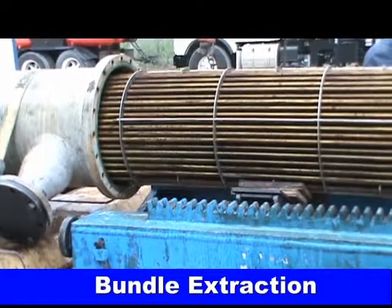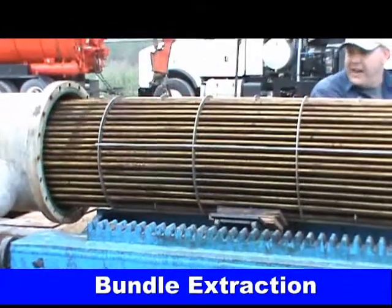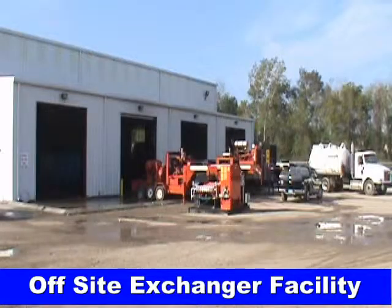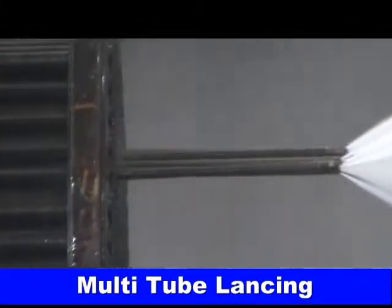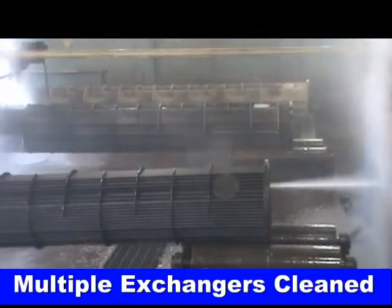Bundle extraction off-site exchanger facility. Multi-tube lance and multiple exchanger cleaning.